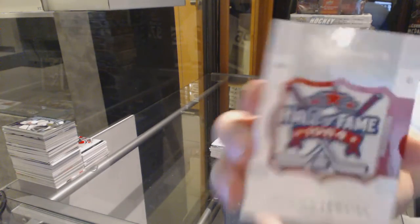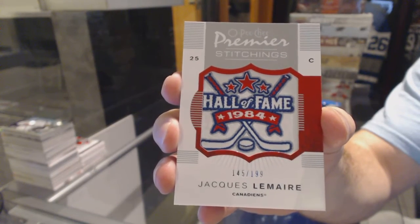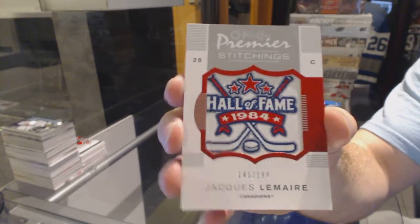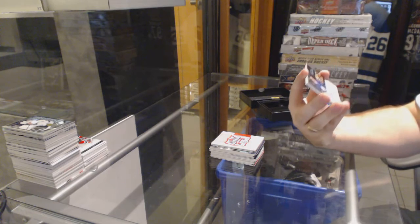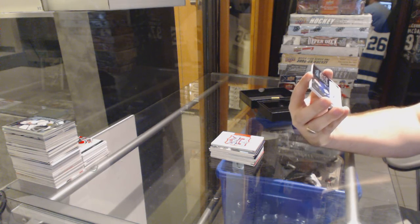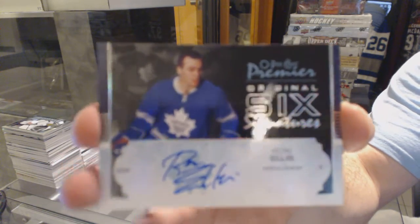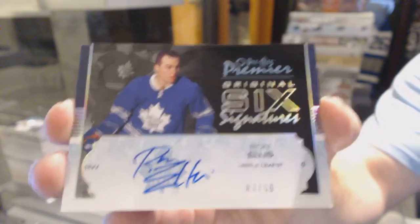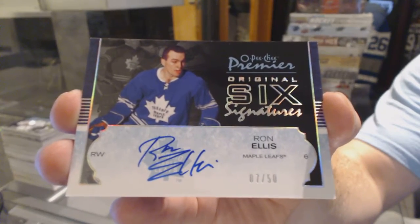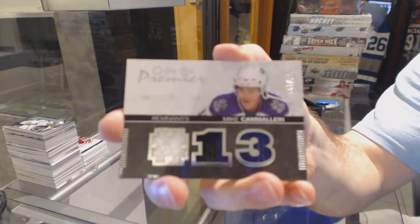For the Montreal Canadiens, number 299, Premier Stitches, Jacques Lemaire. For the Maple Leafs, absolutely beautiful — I love these cards. Original 6 signatures, number 7 of 50, Ron Ellis. Was he not number 6? For the LA Kings, number 2100 Remnants, Triple Jersey, Mike Camilleri.